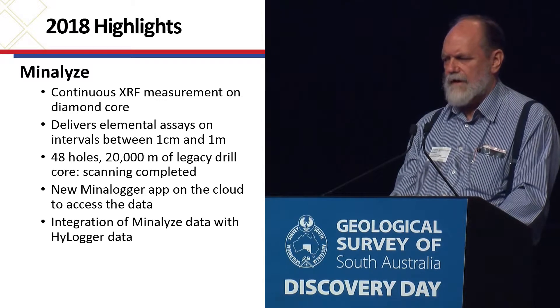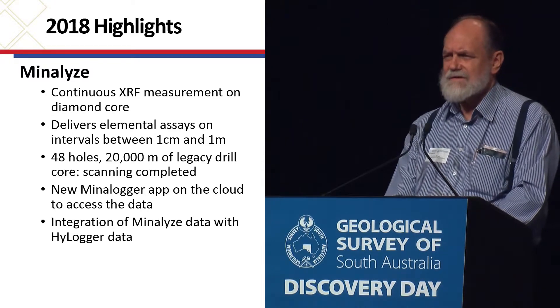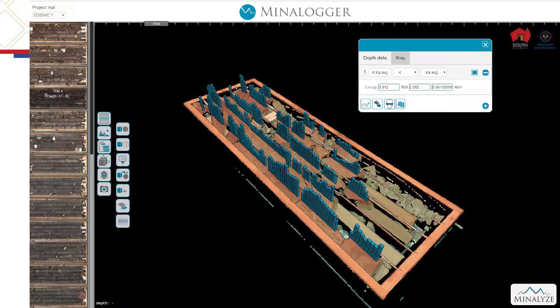We've also been looking at how to integrate their data with the HyLogger work. Their app looks something like this, and if you go to their site — you can get there from SARIC — just click on one of the drill holes and it will lead you into their site. You do have to register, but that's fine. You can select the particular element you're interested in, rotate the tray around in three dimensions, see how the elements are varying as you go down the hole, and have multiple elements on one plot if you wish.